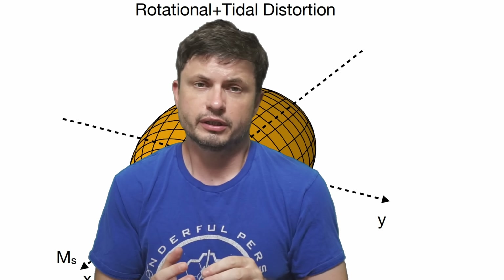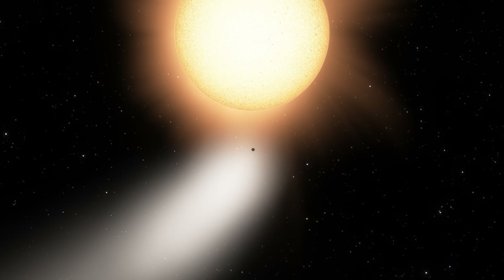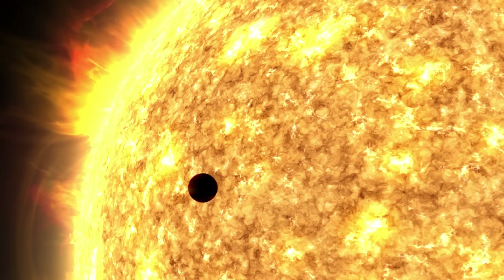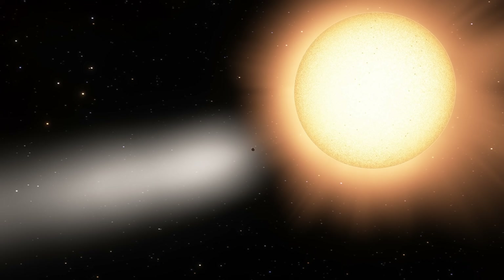Tidal disruption most likely makes this planet appear not really as a sphere, but more like some kind of a melon. But more importantly, based on recent calculations, in approximately 400 million years from today, this planet will most likely come close enough to the star to be completely destroyed — at first potentially forming some kind of a ring resulting from the tidal disruption, and then eventually being absorbed by the star.